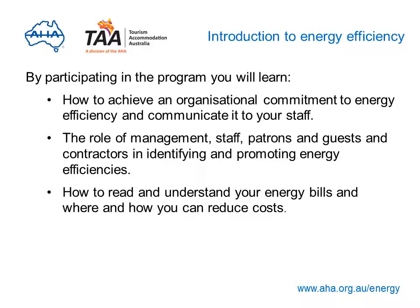By participating in the program, you'll learn how to achieve business-wide commitment to energy efficiency and how to communicate this to all staff, the role of management, staff, patrons and guests, and contractors in identifying and promoting energy-saving measures, and how to read and understand your energy bills and where and how you can reduce costs and save money.